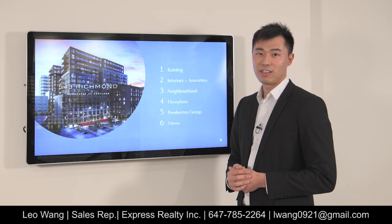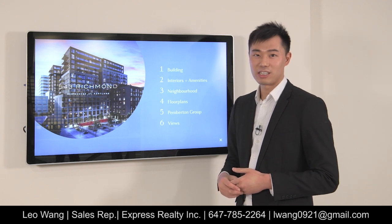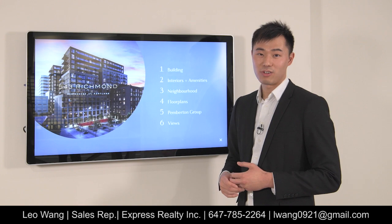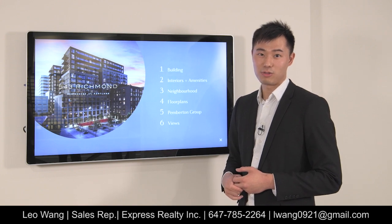If you have any questions or inquiries regarding this project, feel free to give us a call at Express Realty at 647-785-2264.